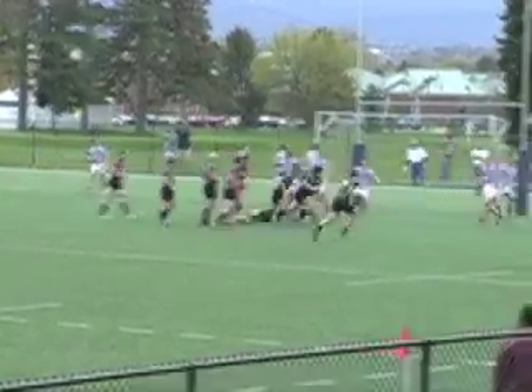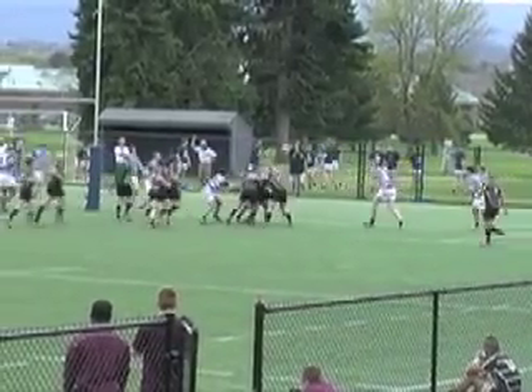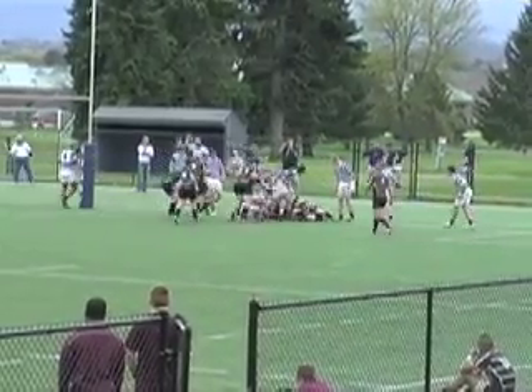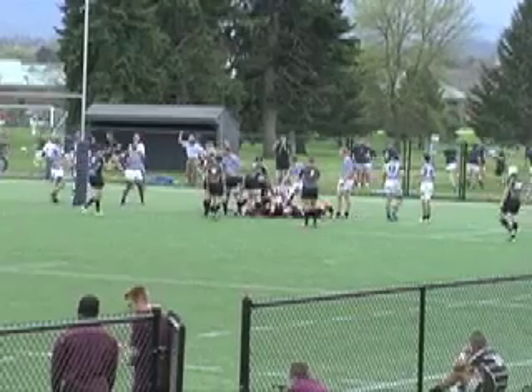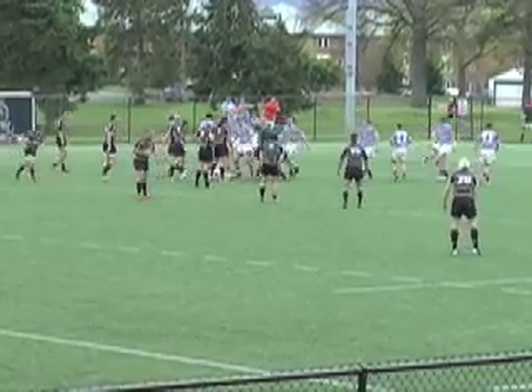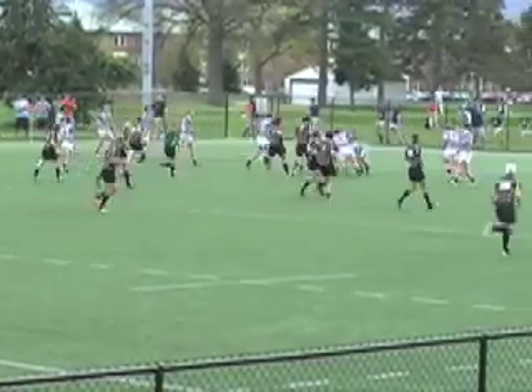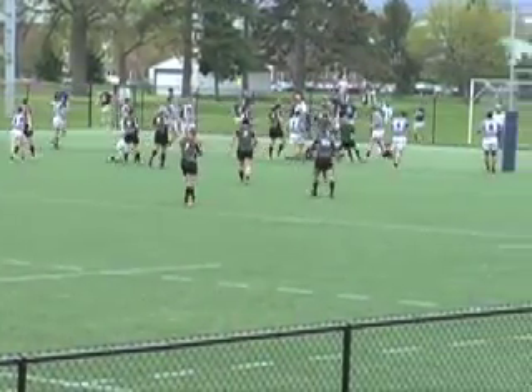44-23 Penn State leads. Kutztown will not wilt, though, and put on the pressure. They get a penalty, go quickly, and a pile of bodies touches it down — 44-30. And another penalty and another quick tap. Lots of chirping from Penn State, but Kasper Huizinga scores, and just like that it's 44-37.